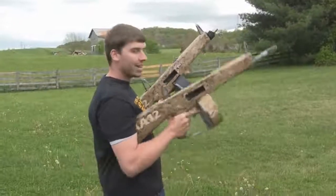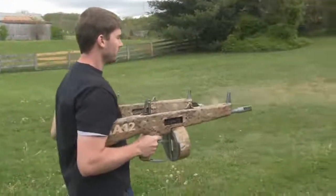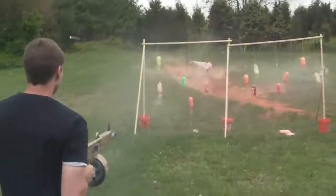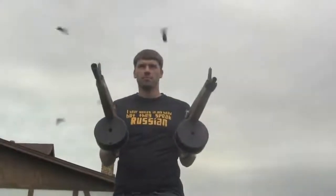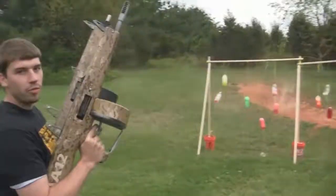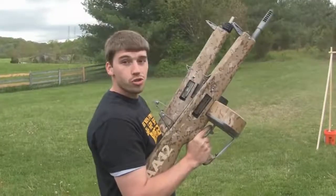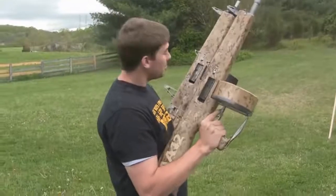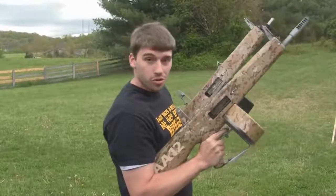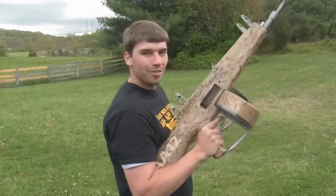You've seen one AA-12 — now you're going to need to see two AA-12s. There is no more deadly weapon system in the world than a Russian with two AA-12s. And keep in mind, don't try this at home — I am a professional Russian. So let's get a couple more shots and have a little more fun.